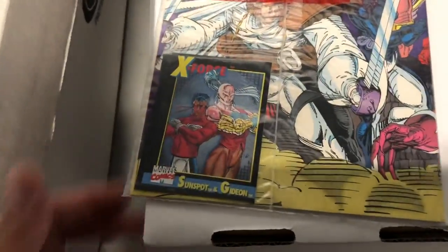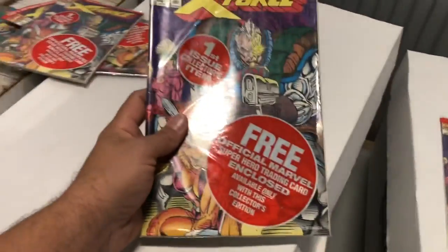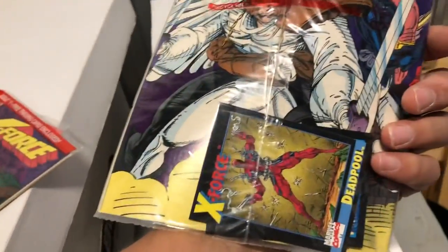Two more chances to get another one. Nope — Sunspot and Gideon. And last chance — is it going to be a Deadpool? No. Cable. But still, I'm sure if you get these graded that could be a good card to have. Cable. One Deadpool card is not bad at all — I'll take it. I was hoping to have another one in there, but I am lucky enough to have one. One is better than none.